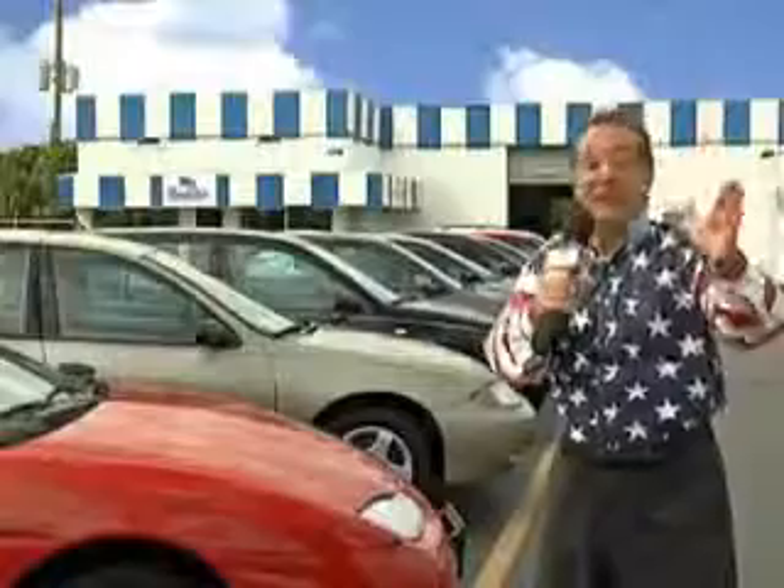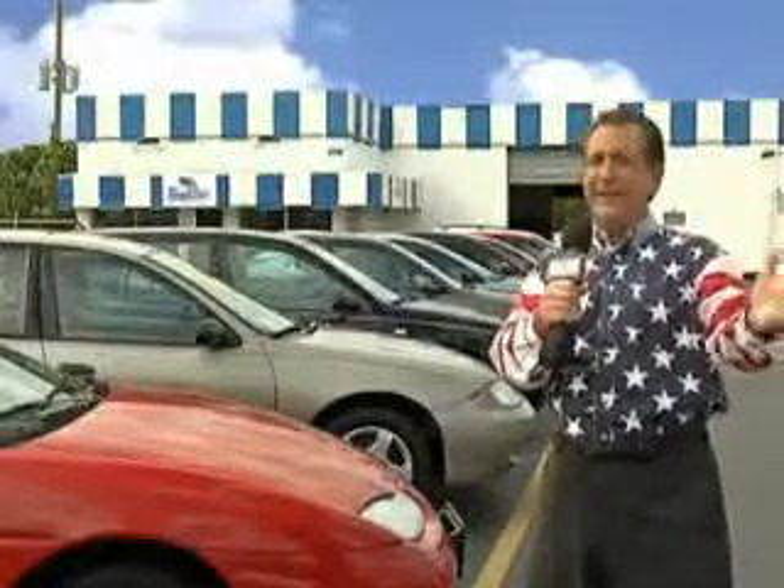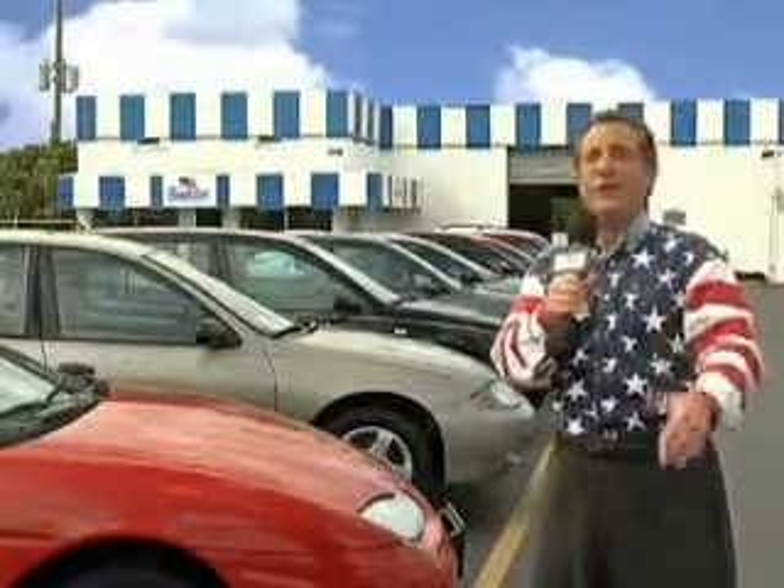Enjoy the drive and have peace of mind in this '04 Saturn Vue. See us at Beach Cars today. We have a huge selection of cars, trucks, vans, and sport utility vehicles here at Beach Cars.